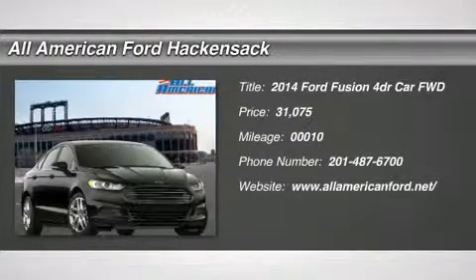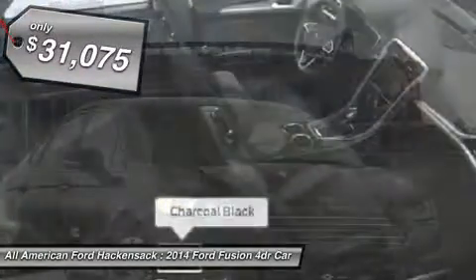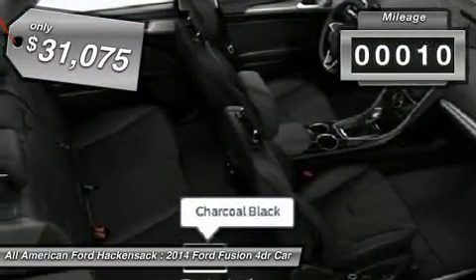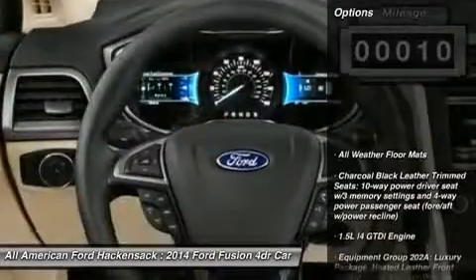The 2014 Fusion. You can have both impressive power and great economy in a Fusion, and it is priced below $35,000. This vehicle has less than 100 miles. Here are some of this vehicle's great options.